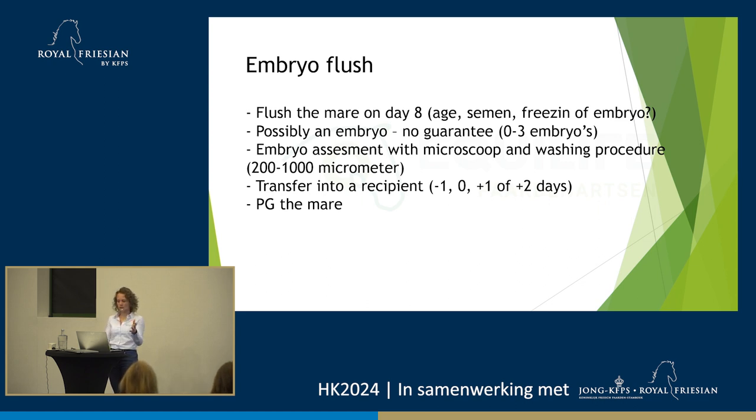Once we flush the embryo, we assess it under the microscope. Hopefully you can already see it in your little dish, because that's a good sign. But it's relatively small, and to assess the quality of the embryo, you'll have to look under the microscope. Then we'll wash the embryo — I'll talk a bit more about that later, because if you've never seen it, you might wonder what washing contains. Do we have to scrub it or use some soap? I'll show that in a few slides.